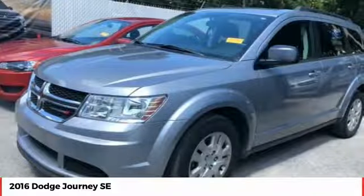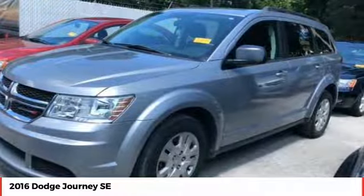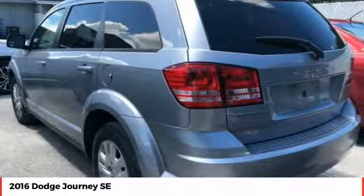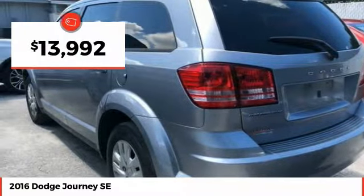The Journey's optional third-row seat, along with innovative features like a chilled beverage cooler and in-floor storage bins, make it a good and affordable alternative to a traditional minivan, and is priced below $15,000.